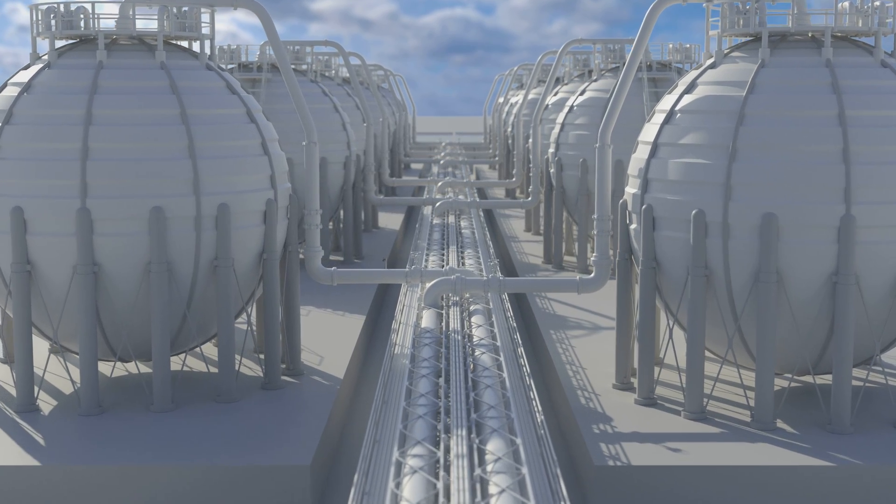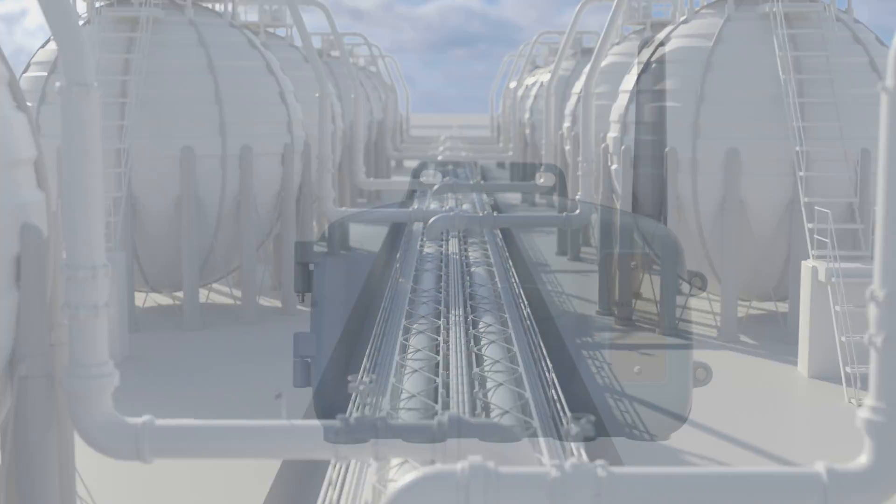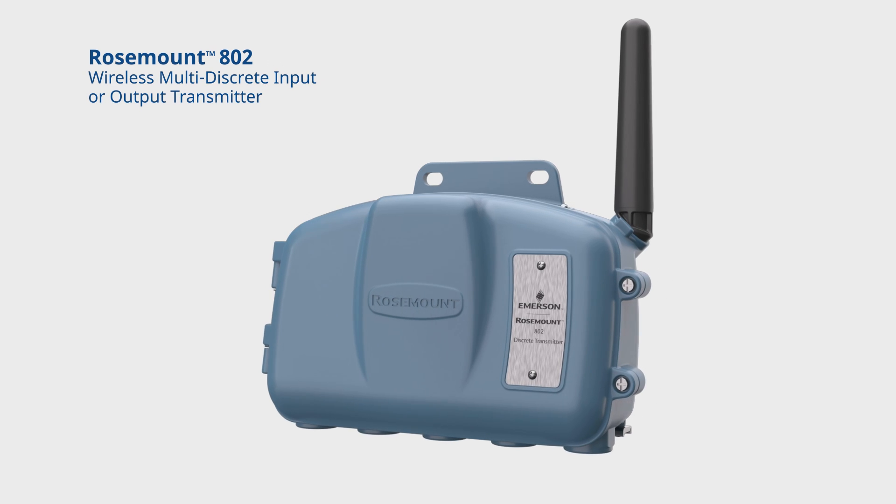Legacy transmitters with limited discrete input or output channels makes high-density applications too costly. That's where the Rosemount 802 transmitter comes in.